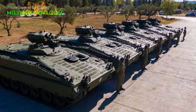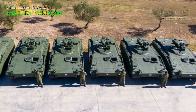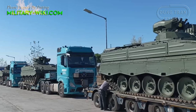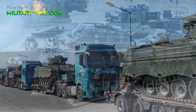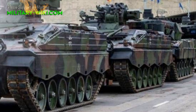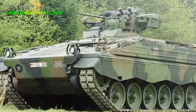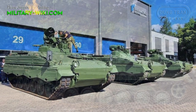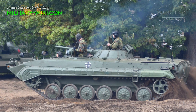The first German Marder 1A3 infantry fighting vehicles have been delivered to Greece as part of a swap deal between the two countries to support Ukraine. According to the Hellenic Army, the Marder 1A3 is part of a comprehensive plan to upgrade the Army's strength to deal with new threats in Europe. Based on the agreement announced on May 31, Germany will hand over 40 Marder IFVs to Greece, while Greece will deliver 40 Soviet-era BMP-1 IFVs to Ukraine.